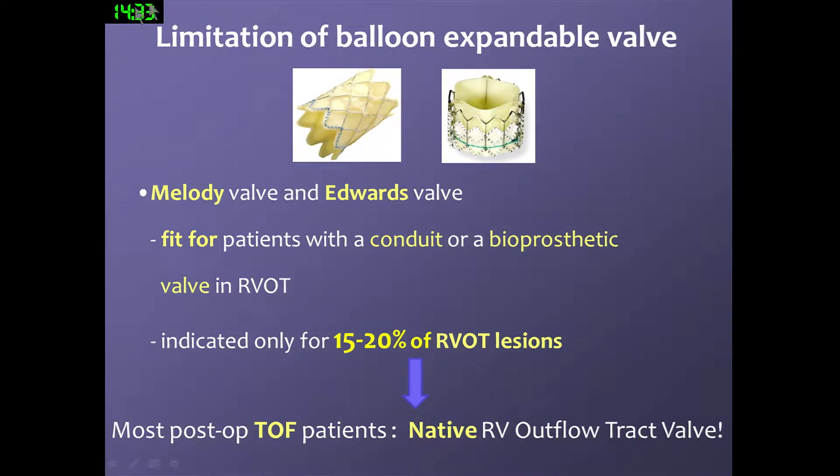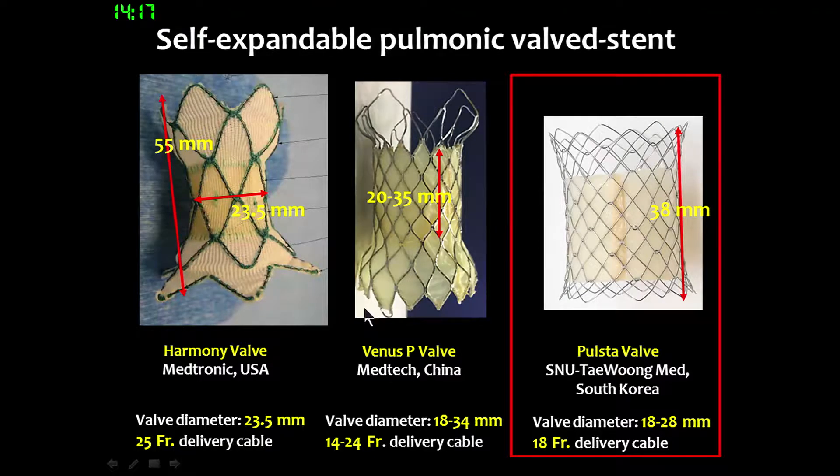As you know, the limitation of bone-in-valve is that this valve is only for patients with a conduit valve. Until now, three self-expandable valves are under clinical trial in the world. The Melody and Sapien valves are the first applied valves in the human body. Comparing with these two valves, our FIRST valve has a knitted wire backbone. I'd like to review the history of this valve, the pilot study, and the recent update of this FIRST valve.